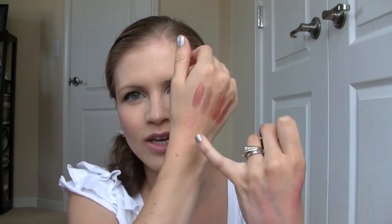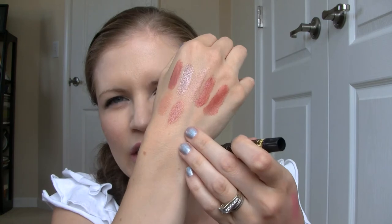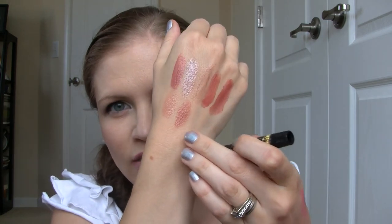One that I love is Modern Poet. It's a very very light, almost champagne-colored nude, and it's really pretty especially if you have fair skin and nudes tend to come out too dark on you. It's sheer and has some shimmer — just a very pretty color. Nice Stand is another favorite because it's also quite light but without shimmer, just a little bit darker than Modern Poet — a very creamy light nude shade.